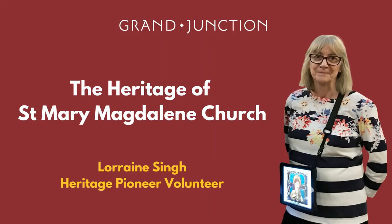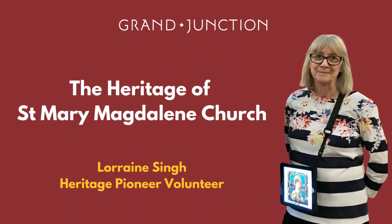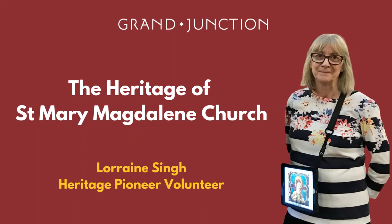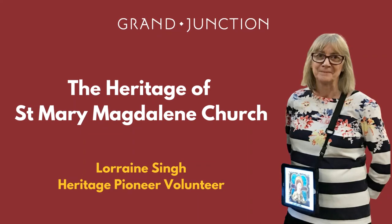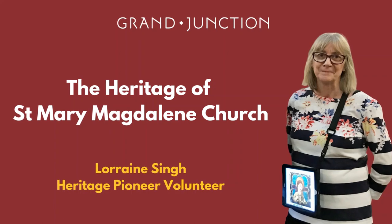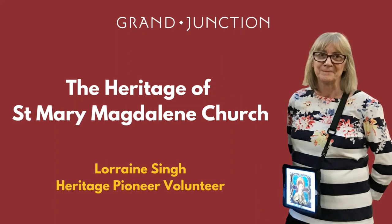Thank you for joining us for our special Heritage at Home virtual tour of one of the finest Neo-Gothic churches in the country, St. Mary Magdalene Church in Westbourne. My name is Lorraine and I'm a Heritage Pioneer volunteer based at St. Mary Magdalene's.